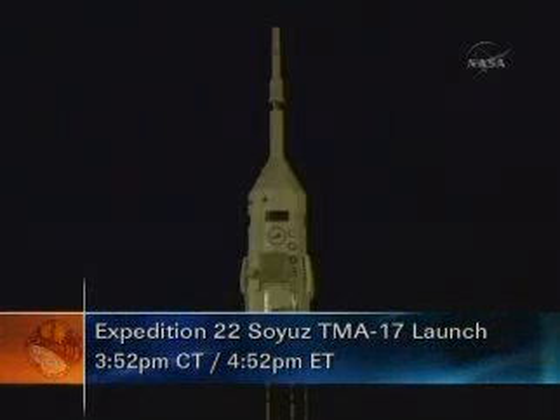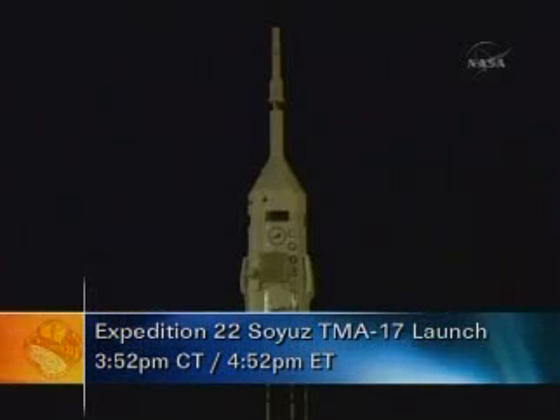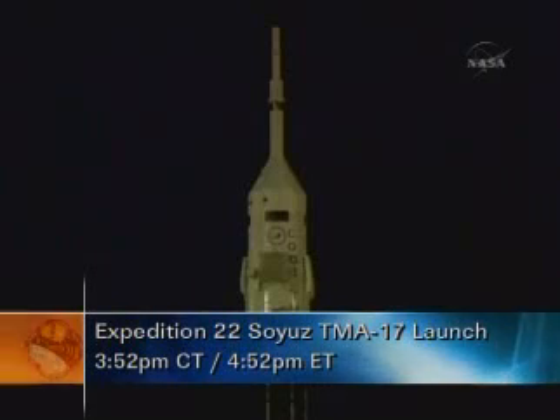The official launch time is 3:52 p.m. Central Time, or 3:52 a.m. local time at Baikonur. A short time ago, commands were sent to switch power from ground sources to the Soyuz's on-board batteries as the countdown moves along with no issues reported.